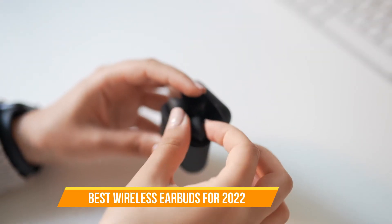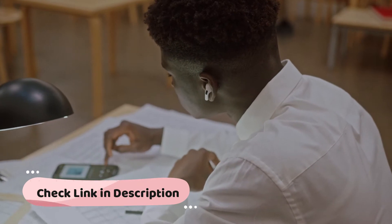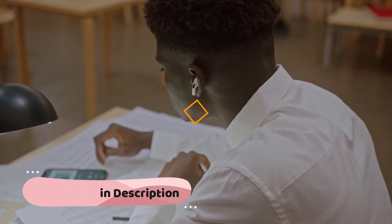Trying to upgrade your current headphones with several top-notch wireless earbuds? The good news is that true wireless earbuds are better than ever before, and you have got plenty of options to choose from. We have included hyperlinks in the description box down below which will be updated with the best prices.